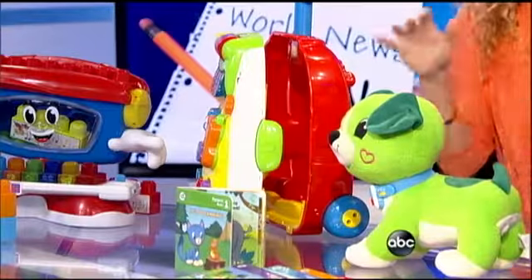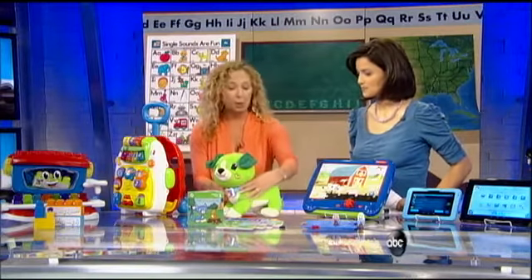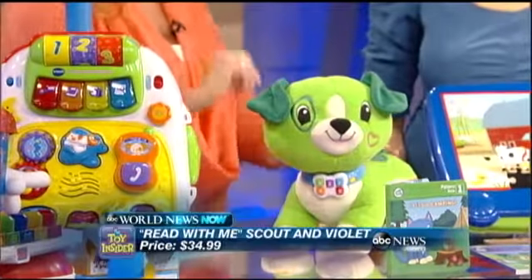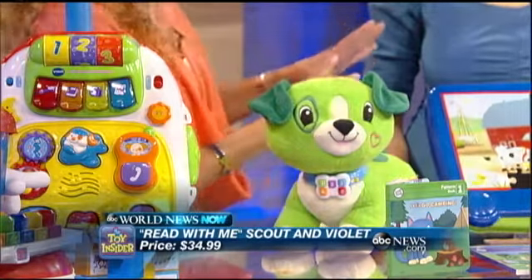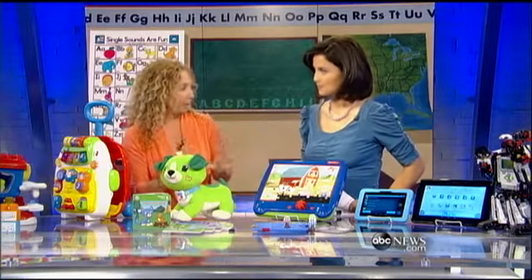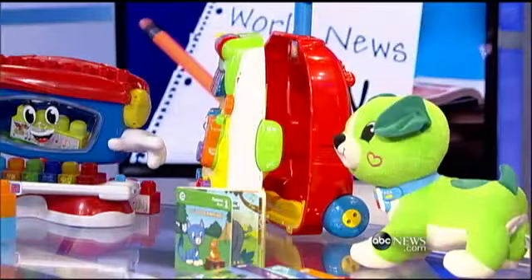This cute little pup is Scout. This is a whole new Scout, and he's got two different modes. One is story time, where you can choose one of the five books — it's all about early learning curriculum. Or sleepy time, where he will just read to you or sing you a lullaby. Lots of touch points on him.